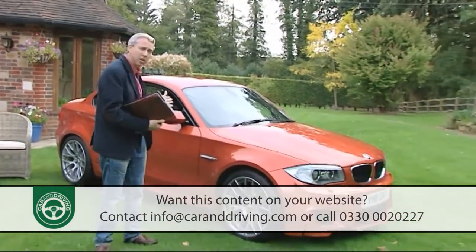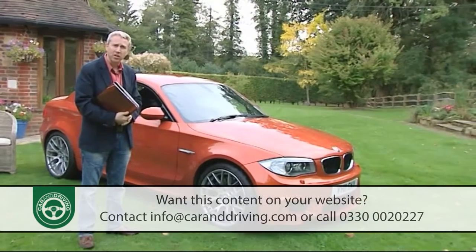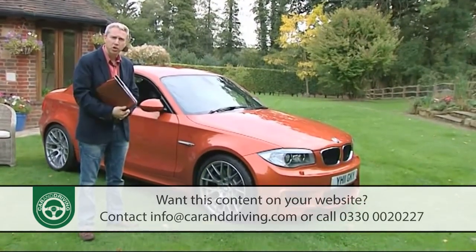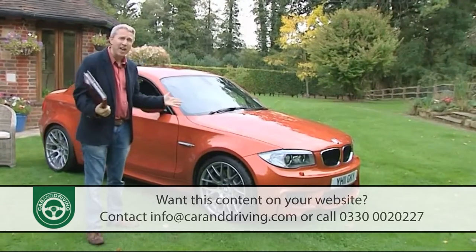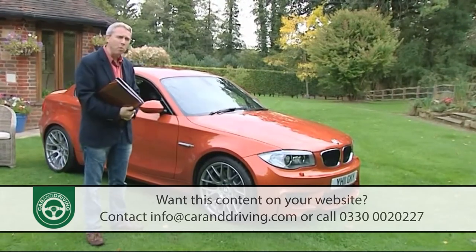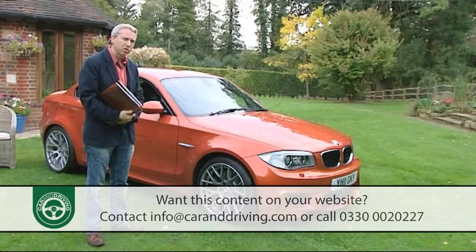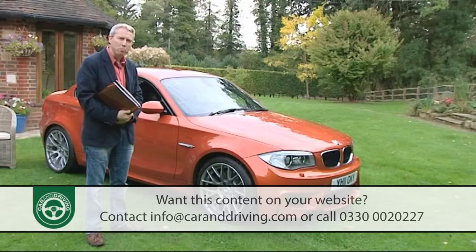This car also gets to 60 in around five seconds. It also, in the UK at least, has a limited 450-car production run, and it's also in every way worthy of the M1 badge it would wear but for BMW's original 70s supercar. Meet the 1 Series M Coupe.